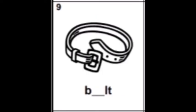Number nine: belt. Which sound do you hear? It is the sound E, so it is letter E. Belt — B-E-L-T. Please write letter E. Then number ten: gloves.